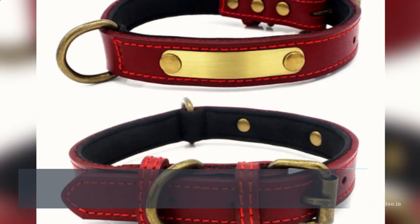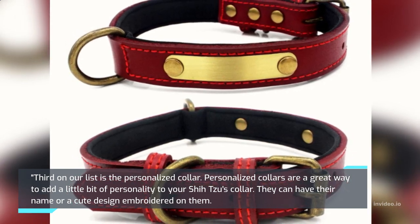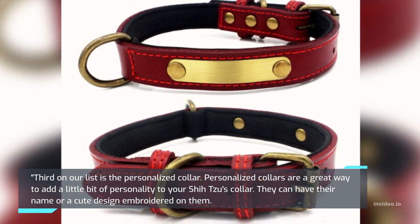Third on our list is the Personalized Collar. Personalized collars are a great way to add a little bit of personality to your Shih Tzu's collar. They can have their name or a cute design embroidered on them.